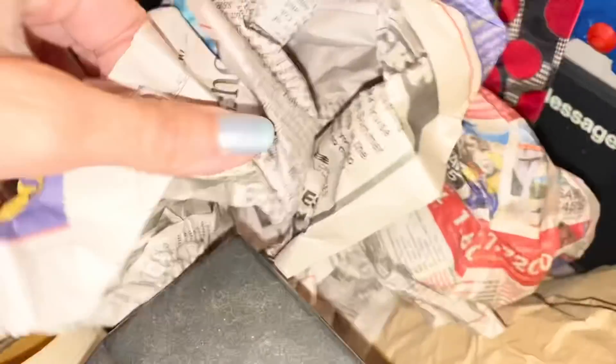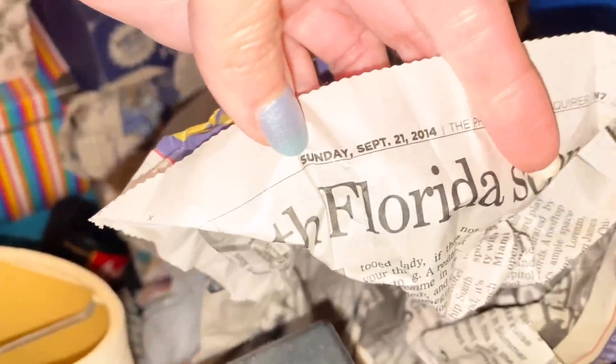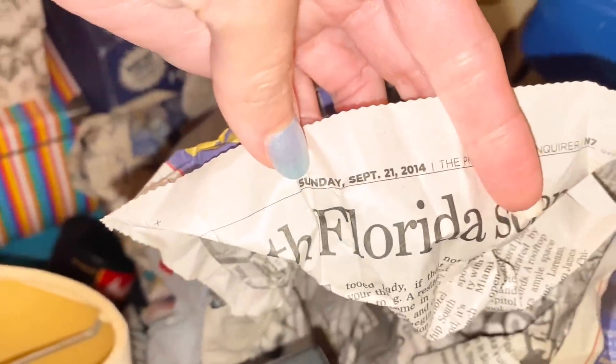Let's continue that momentum — we can totally declutter this bubble wrap. I used to hoard it, but now I feel good letting it go. Same with newspaper. I always hoarded newspaper thinking I could wrap something when shipping, or protect holiday decor. But this is from September 2014 — it's seven years old. I think it's time to recycle it.